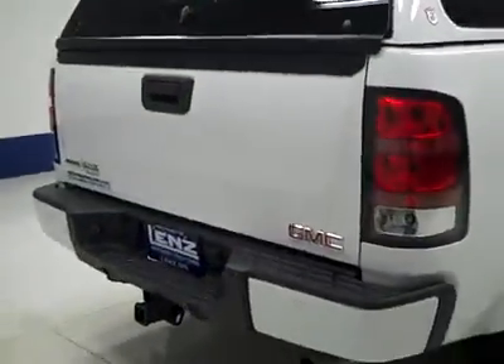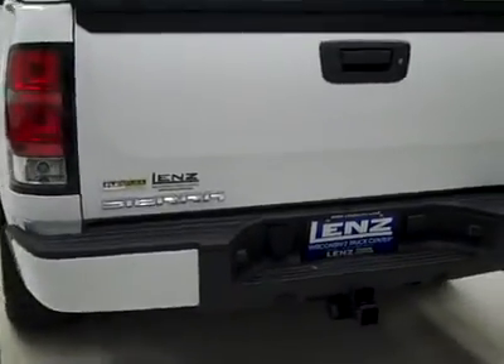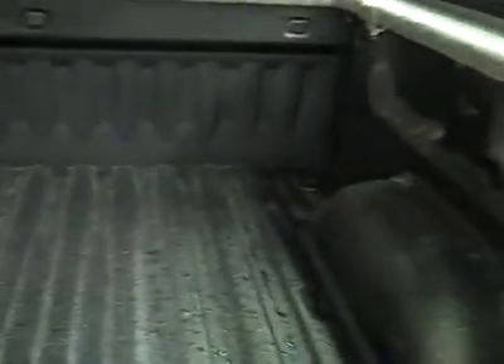Rear tires are probably a little more even, more like 75%. Around back, rear bumper and tailgate are in good shape. Reverse sensors in the bumper, a hitch, transmission cooler and wiring as part of the towing package. It's a locking tailgate, and we can open up the topper to reveal the bed, which has a spray-in bed liner. It's holding up really well, and everything back here is really clean.